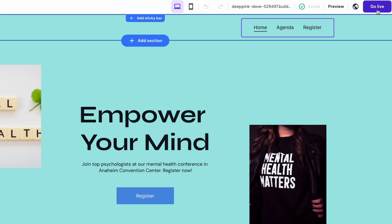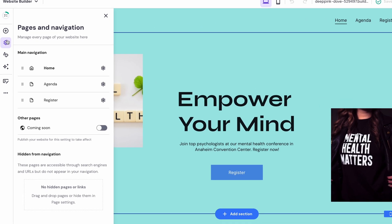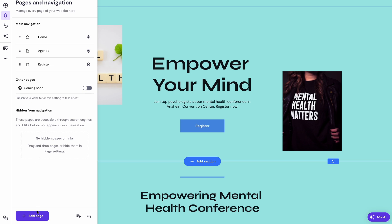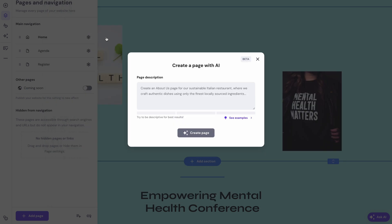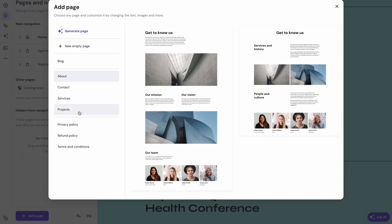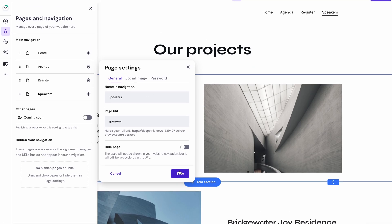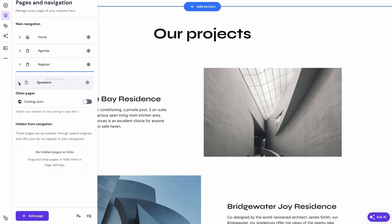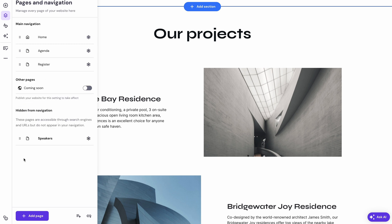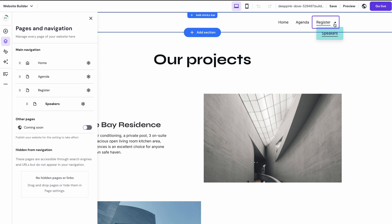As you can see, several pages have already been made for us, but you may want to add or remove some. For that, go to Pages and Navigation. As an example, let's create a new Speakers page. Click Add Page and pick one of the existing templates if you prefer. You can also build it from scratch or use AI to build a page with a single prompt. I will choose this Projects template, as it's perfect for displaying profiles. Rename the page to Speakers and hit Save. The page appears automatically in the navigation menu. You can move any page to avoid cluttering the header, and you could also consider creating a drop-down menu, which is as simple as dragging a page to the right.